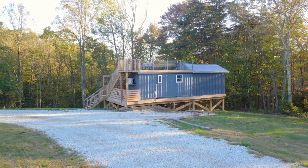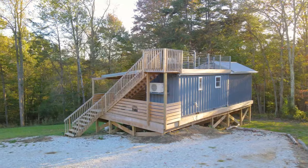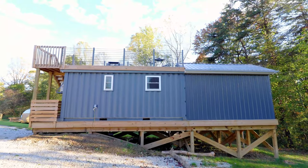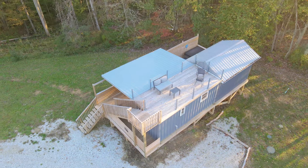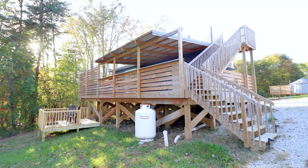Welcome to this very interesting container and tiny home combo out here in Ohio. This is actually the back side of the home. If we get a little closer, you can see the clear separation with the 20-foot container on the left and the tiny home addition over there on the right. We also have lots of outdoor deck space, but now we're going to go to the front side of this home, which looks like this.